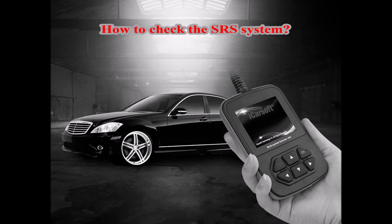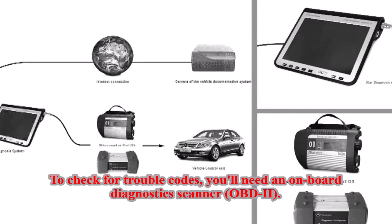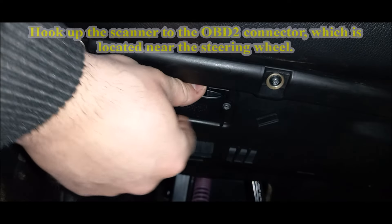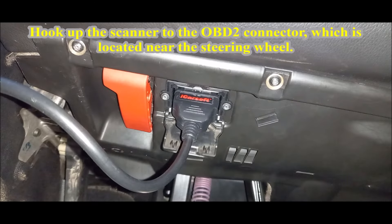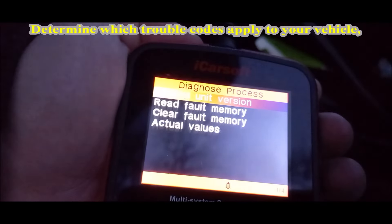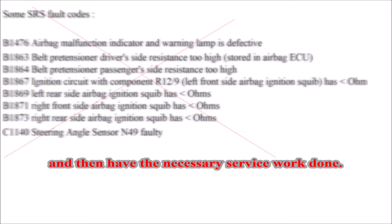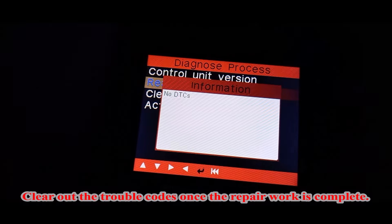How to check the SRS system? To check for trouble codes, you'll need an On-Board Diagnostics Scanner, OBD-2. Hook up the scanner to the OBD-2 connector, which is located near the steering wheel. Determine which trouble codes apply to your vehicle, and then have the necessary service work done. Clear out the trouble codes once the repair work is complete.